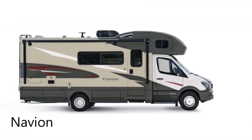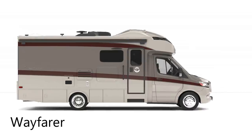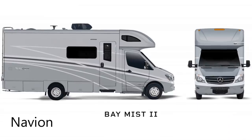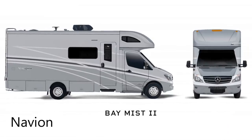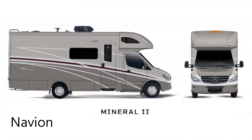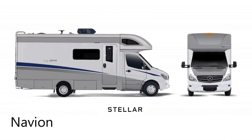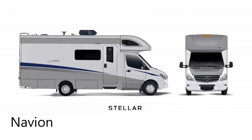If you like the maneuverability of a Class B van but you want more living space, then Class C motorhomes may meet your needs. The Winnebago Navion 24D and the Tiffin Wayfarer 25RW are both Class C motorhomes that are unique in the industry. They're both 25 feet 8 inches in length, making them longer than any Class B, but shorter than many Class A and even other Class C motorhomes.